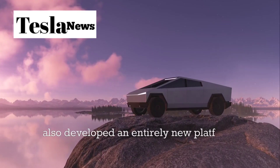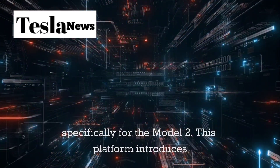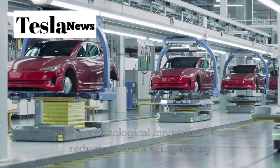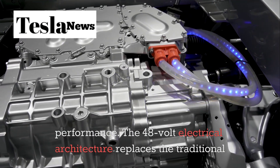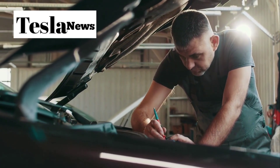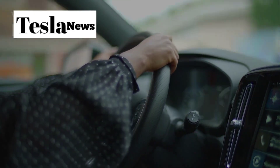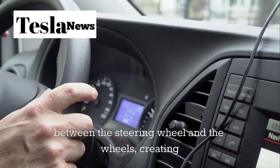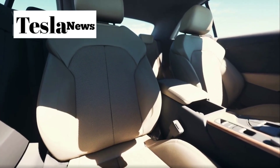Tesla has also developed an entirely new platform called NV9X specifically for the Model 2, introducing several technological innovations that reduce costs while improving performance. The 48-volt electrical architecture replaces the traditional 12-volt system, allowing for lighter wiring and supporting advanced features like steer-by-wire technology. This system, already proven in the Cybertruck, eliminates the mechanical connection between the steering wheel and the wheels, creating new possibilities for interior design and autonomous driving capabilities.